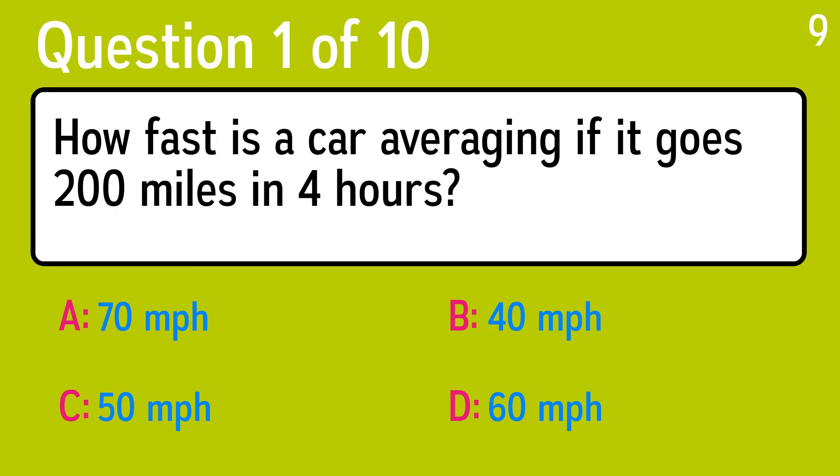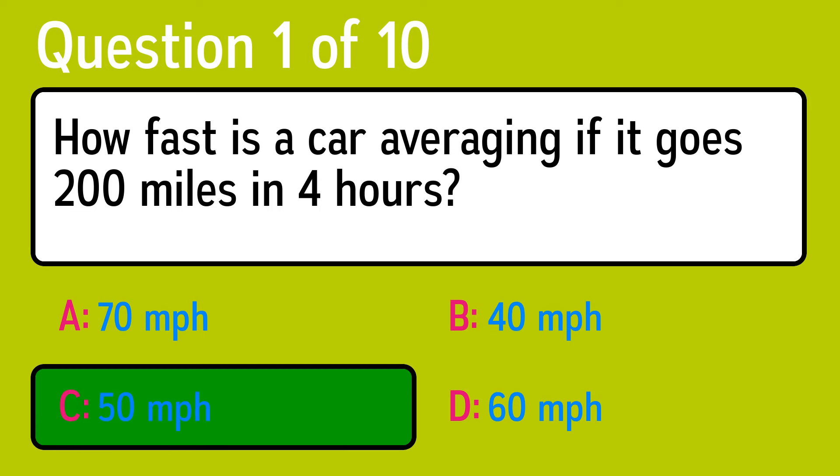The first question is: how fast is a car averaging if it goes 200 miles in 4 hours? The correct answer is C, 50 miles per hour.